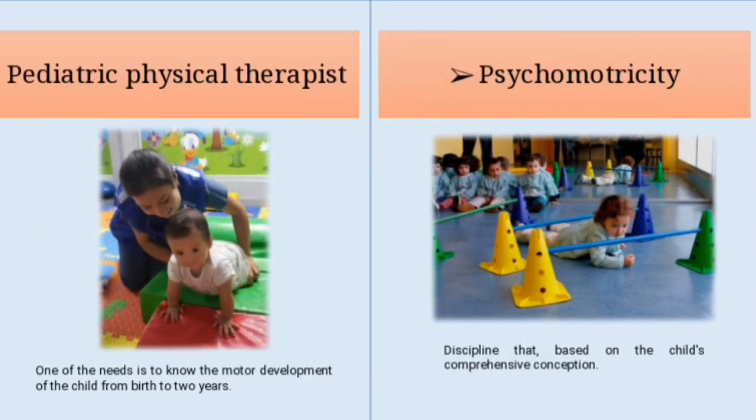One of the most recognized specialties is the pediatric physical therapist. One of the needs of the pediatric physical therapist is to know the child's motor development from birth onwards, where the greatest changes occur, in addition to taking into account how their bone and muscle structures evolve as they grow up. A good orthopedic and neurological examination is necessary. A key discipline is psychomotricity, which, based on a comprehensive conception of the child, is in charge of the interaction between knowledge, emotion and movement for the development of the personality.